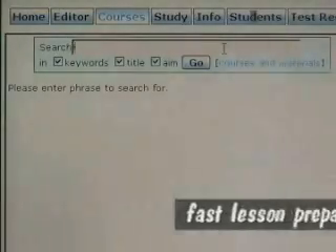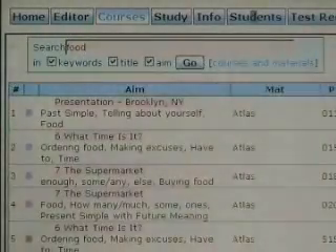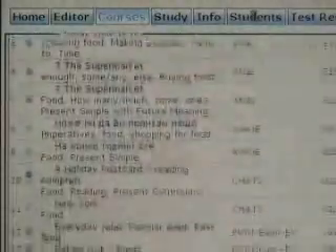Lesson planning and materials searching is fast and easy. It saves teacher's time and reduces costs for storing and copying worksheets and handouts.